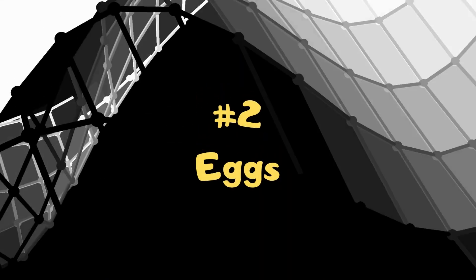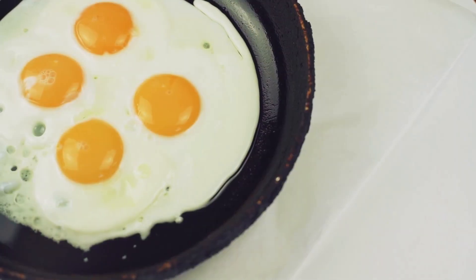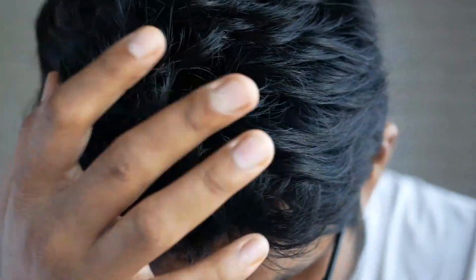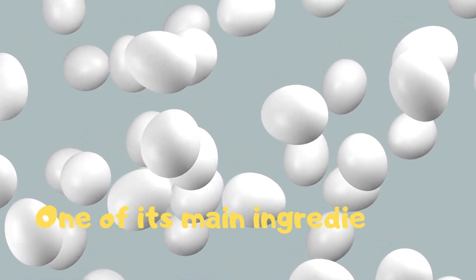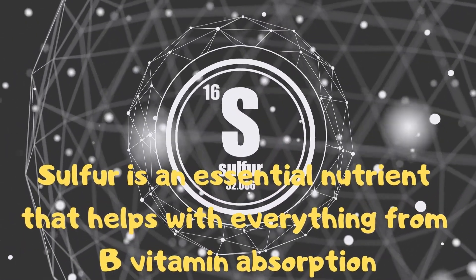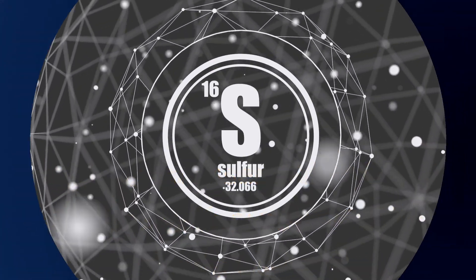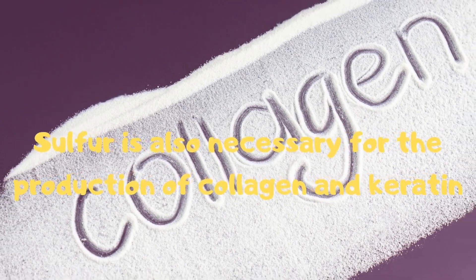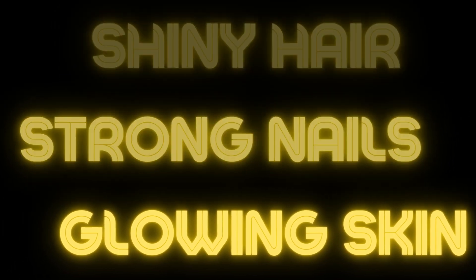2. Whether enjoyed sunny side up for breakfast or sliced over a green salad, eggs are a great helper for healthy hair. One of its main ingredients is sulfur, an essential nutrient that helps with everything from B vitamin absorption to liver function. Sulfur is also necessary for the production of collagen and keratin, which help create and maintain shiny hair, strong nails and glowing skin.